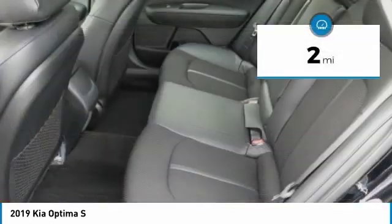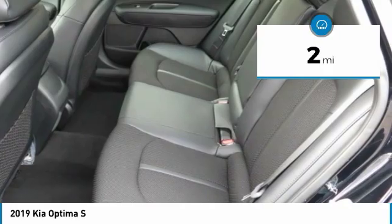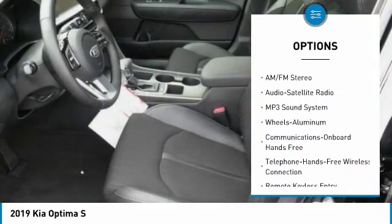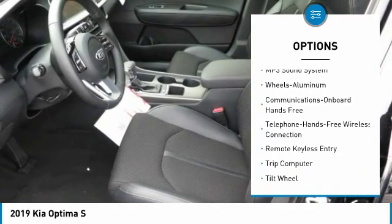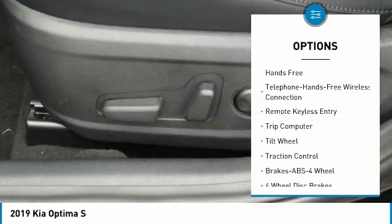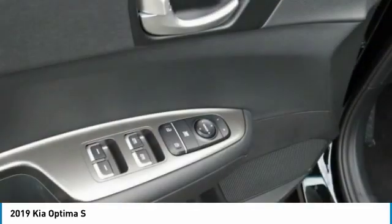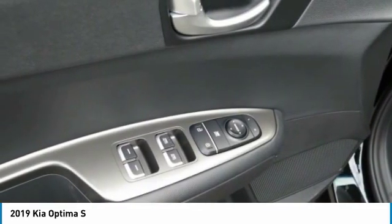This vehicle has less than 100 miles. Here are some of this vehicle's great options: anti-lock braking system, traction control, Bluetooth wireless data link for hands-free phone, air conditioning, power steering, aluminum wheels, cruise control, rear defrost, climate control automatic, FWD.